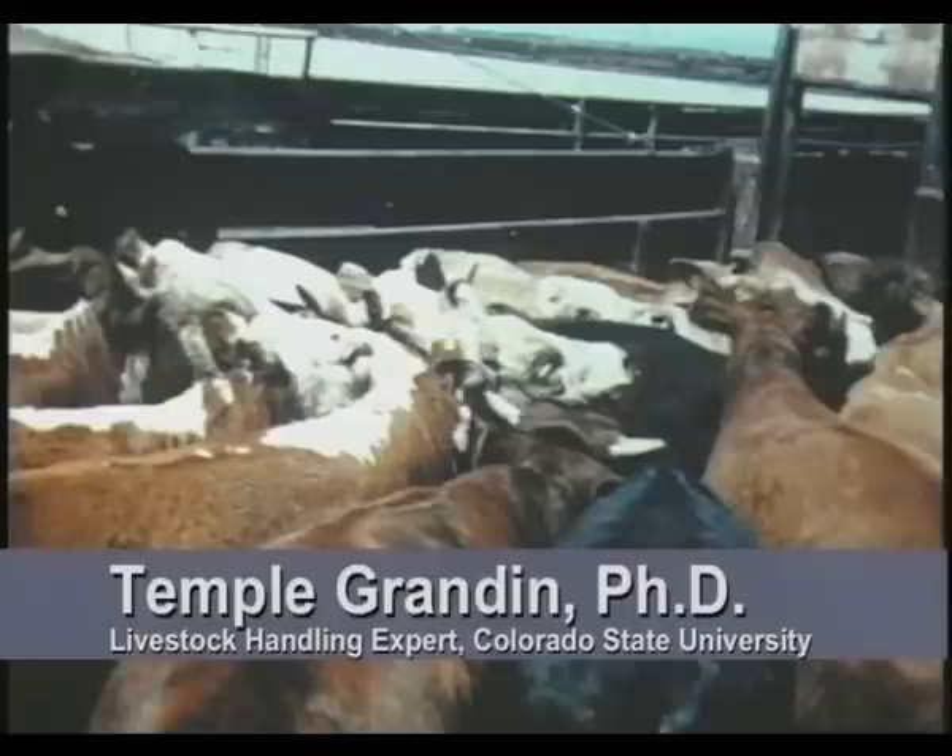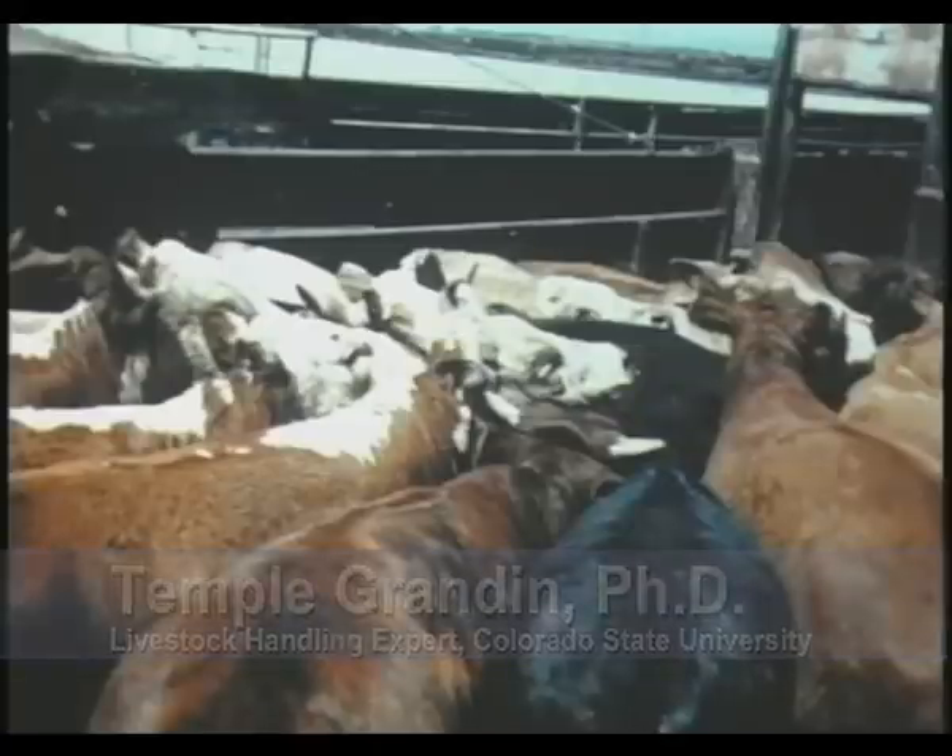Here's the biggest handling mistake of all: too many cattle stuffed in the crowd pen. This is the number one handling mistake. If people would put the hot shots away and fill the crowd pen only half full, you're going to have greatly improved handling. When they get all stirred up and they're all milling around and stuck together, handling becomes very difficult.